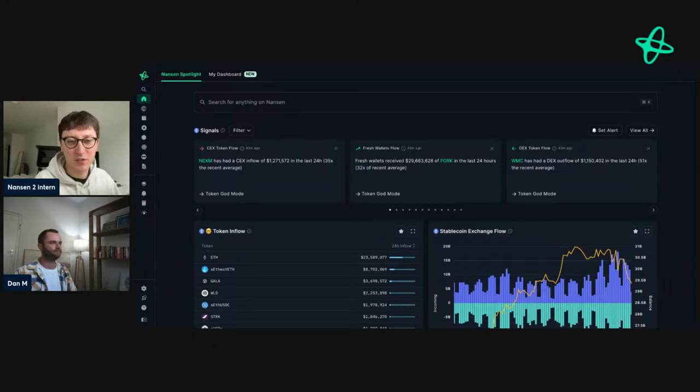Hey everybody, welcome to Office Hours, this is episode 106, and we're talking about smart segments. Smart segments are an incredibly powerful tool, and we've just made a big improvement to them. Today we're joined by Dan, who is our Senior Product Manager for Nansen2. If there's anything you want to know about Nansen2, please ask away — he'll answer everything.